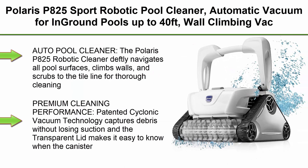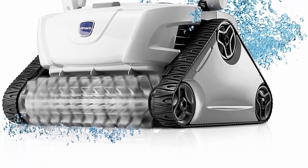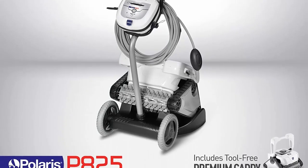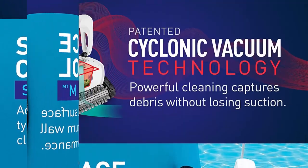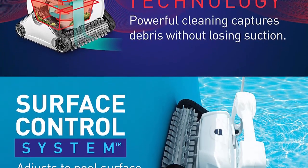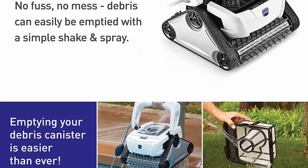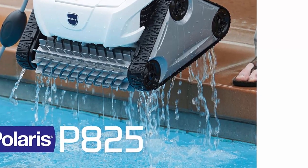Top 7: Polaris P825 Sport Robotic Pool Cleaner, automatic vacuum for in-ground pools up to 40 feet, wall-climbing vac with strong suction and easy-access transparent lid. The Polaris P825 deftly navigates all pool surfaces, climbs walls, and scrubs to the tile line for thorough cleaning. Compatible with in-ground swimming pools up to 40 feet. Patented cyclonic vacuum technology captures debris without losing suction, and the transparent lid makes it easy to know when the canister is full. Never touch debris again — with the push-and-go filter canister, simply shake and spray. Comes equipped with a 50-foot cable and a 4L debris canister in a premium caddy for transport and storage.